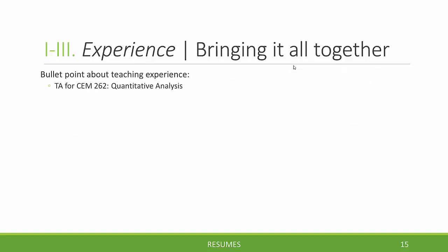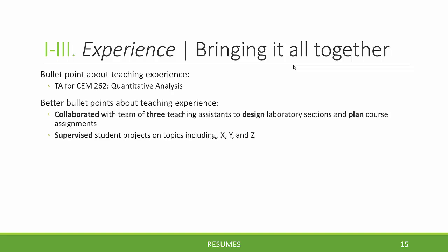It's important to bring these different rules of thumb together. Here is one option for a bullet point about teaching experience: 'TA for Chemistry 262, Quantitative Analysis.' A better bullet point would be: 'Collaborated with a team of three teaching assistants to design laboratory sections and plan course assignments.' Notice that strong verbs are used, whereas the first bullet point exhibits no activity. Another option: 'Supervised student projects and topics including X, Y, and Z.' In your own teaching experiences, you can tease out these kinds of activities to demonstrate you are qualified for the position the employer is looking to fill.